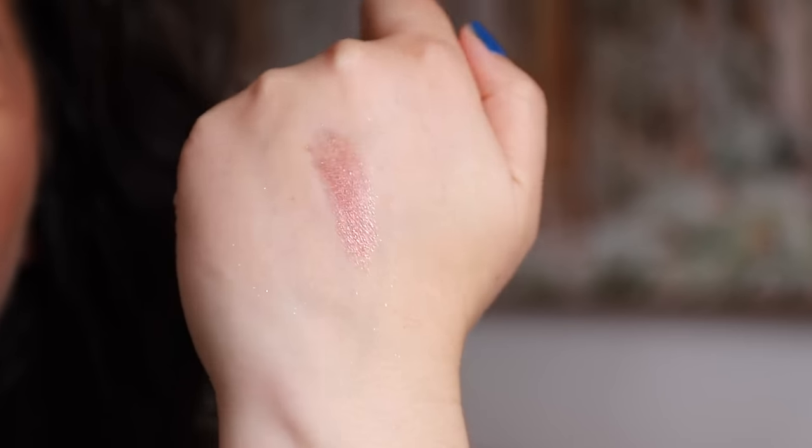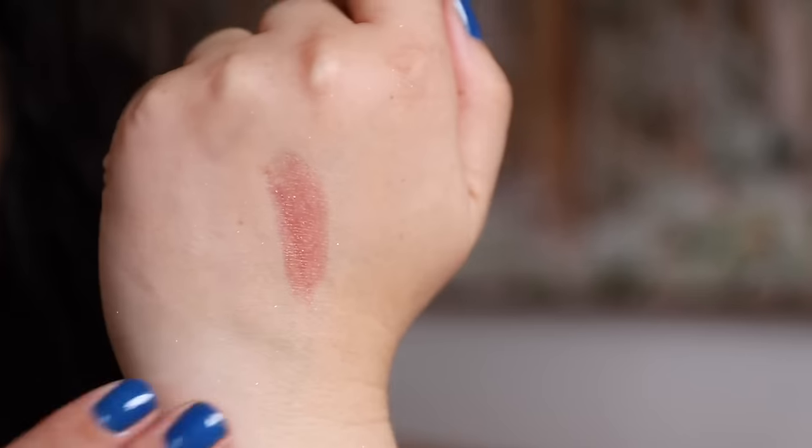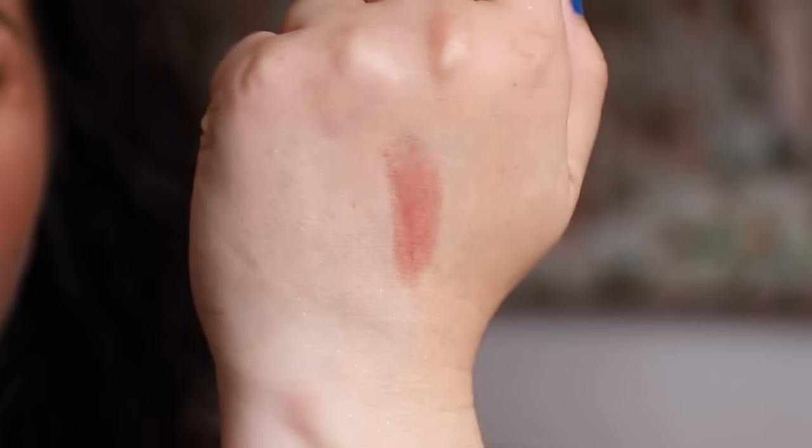Swatching this — it is definitely a tinted balm and I can see how it's quite universal because it just looks like lip tone. This could be something that men can wear, women can wear, if you want to just emphasize your lip color. I've worn no lip color today; this is my natural lip color. It looks very dark and quite intimidating in the tube, but we've seen from the swatch that it's very, very sheer.